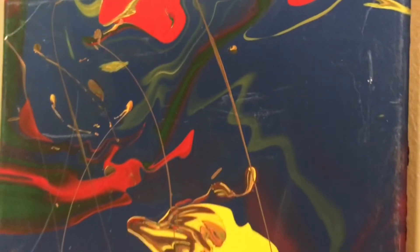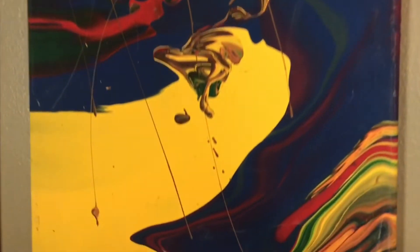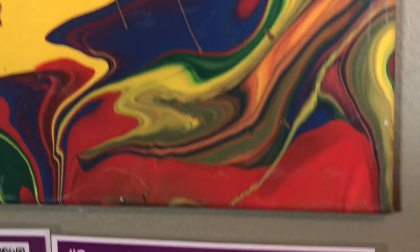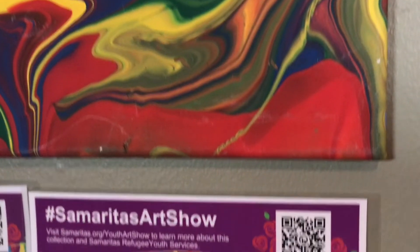This is 'Rainbow' by Nelson. He's from the Democratic Republic of Congo. He says he really likes the colors he finds in the rainbow.